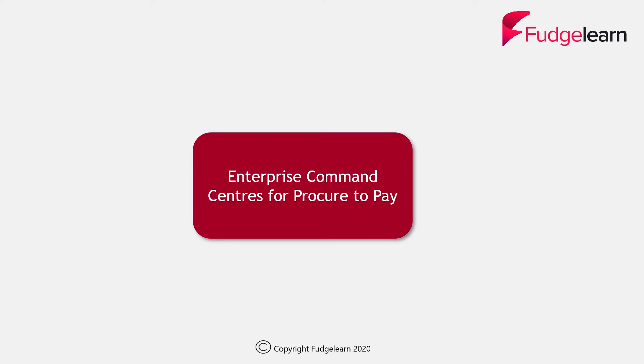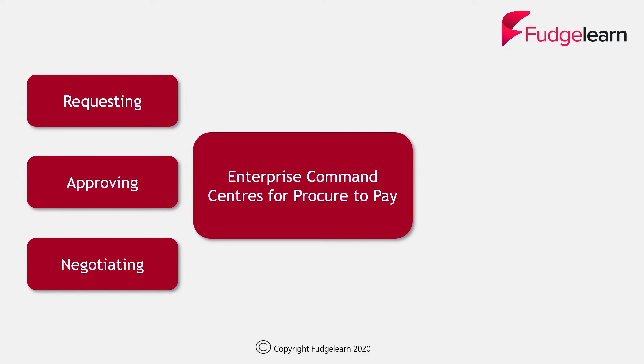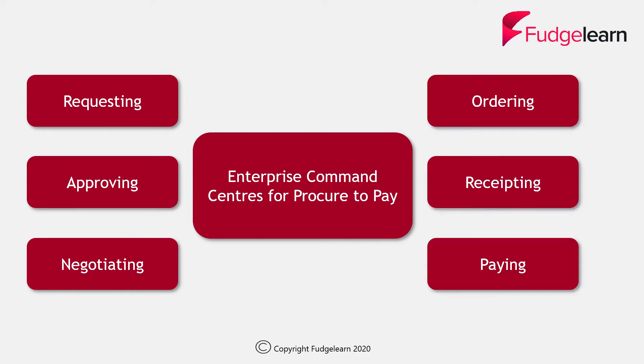Let's take a look at the Enterprise Command Centres and their dashboards in action. I'm going to do this in the context of the procure-to-pay process. This is based on a scenario where someone from a project team is responsible for procuring a monitor intended for use by the project. We'll assume they've used their ECC dashboard to understand the budgeting position and ensure sufficient funds are available.